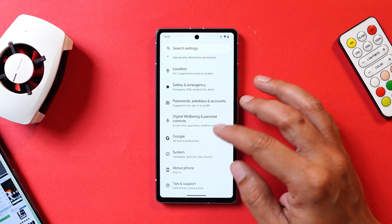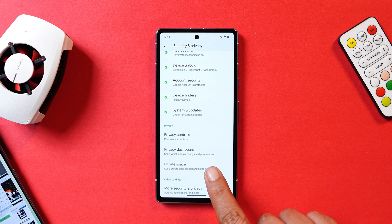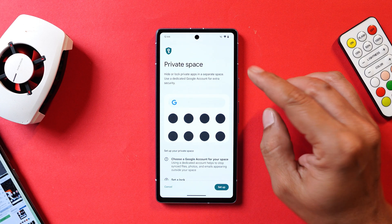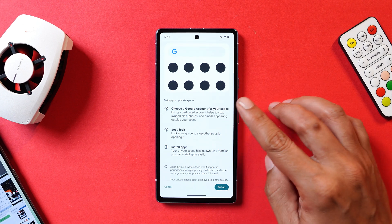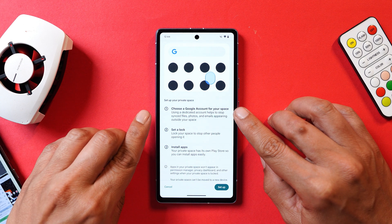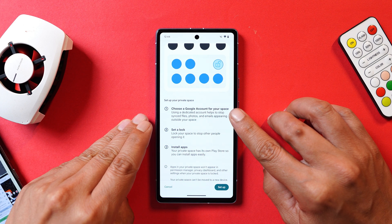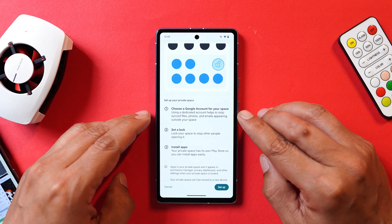One major addition that a lot of Pixel users were waiting for is Private Space. If you go to Security and Privacy, under Privacy you can see a new tab called Private Space. Tapping on it will ask you to unlock your device. Here you can hide or lock applications in a completely different space. You need an additional Google account to use Private Space — it's recommended to use a different account so that files and photos don't sync with your current account.